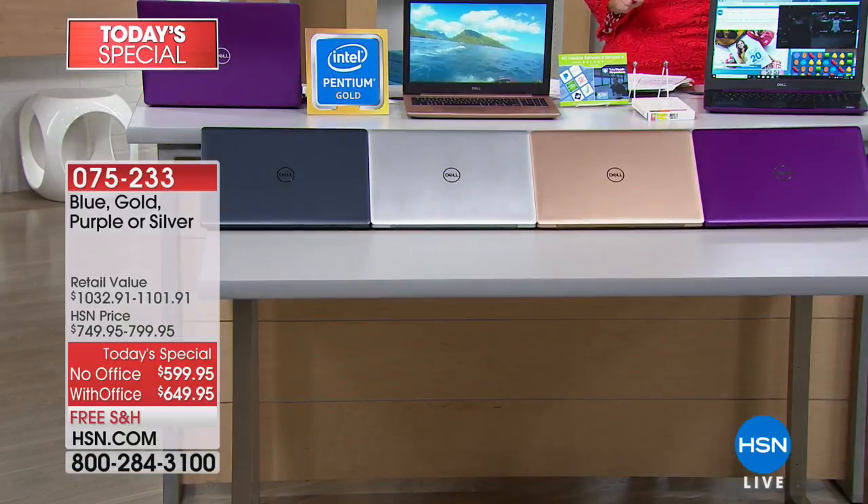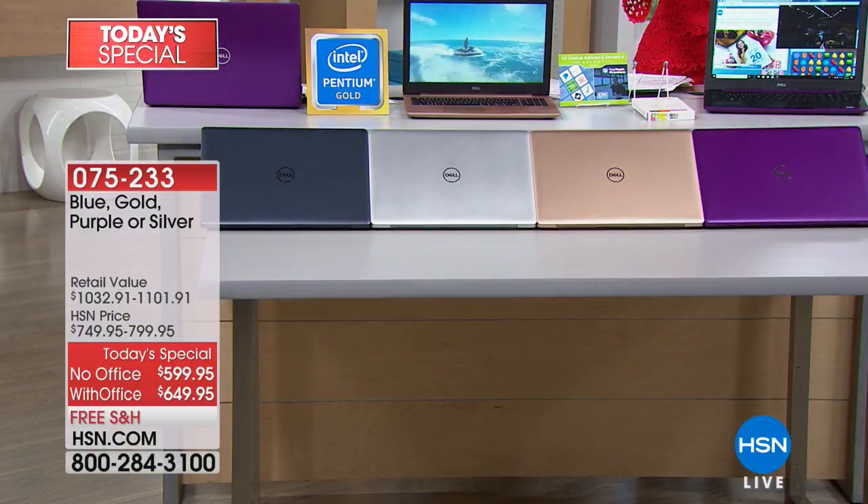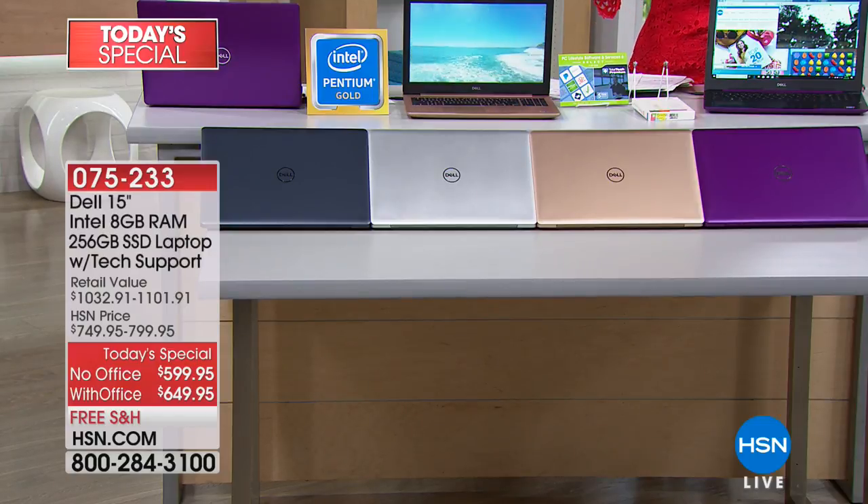Hi everybody — if you've been waiting to buy a new laptop, I'm glad you did, because we're bringing you one of the top tier brands in the U.S., Dell, at an HSN one day only Today's Special price. Let me show you your choice in colors, then we'll walk you through exactly why this is our very best buy of the day. We have the purple, the gold, the silver, and the slate blue.